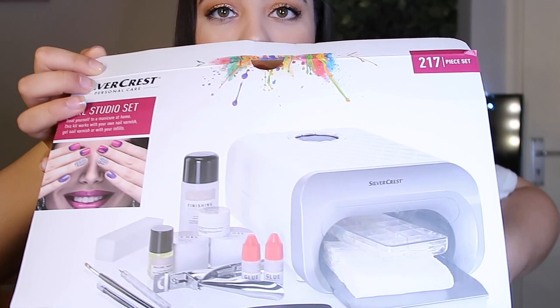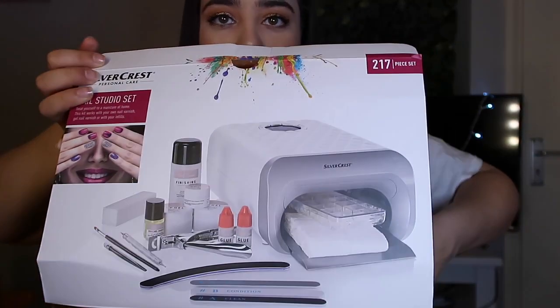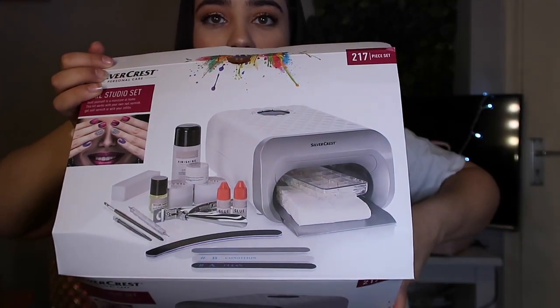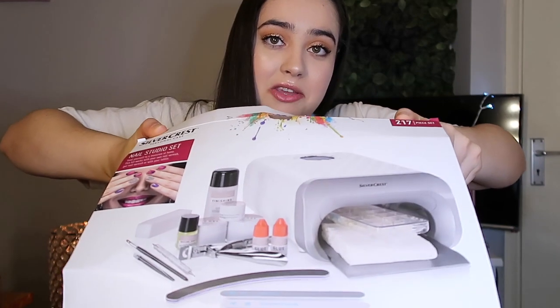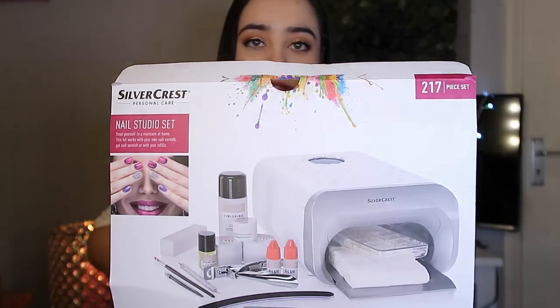I got a nail studio set and it literally comes with all this stuff. It's so handy because every time I try to paint my nails I don't let them dry long enough and they just smudge everywhere — it looks like a three-year-old painted them. This comes with cuticle oil, you can even do acrylic nails — it basically comes with everything.